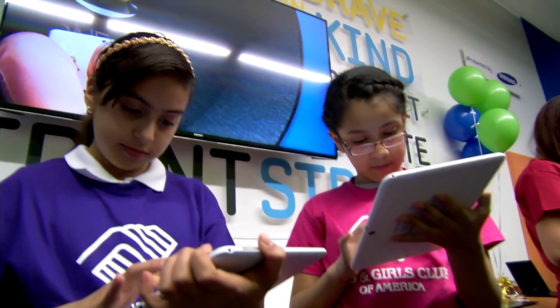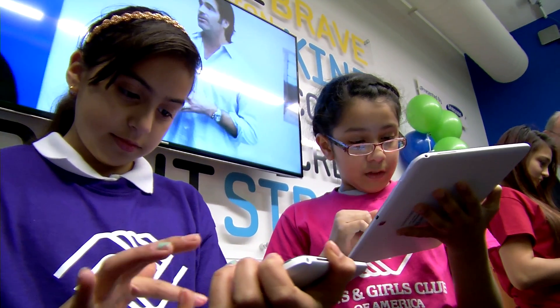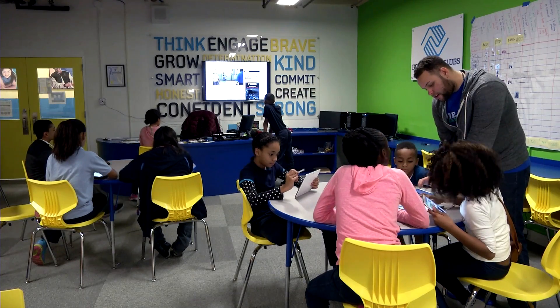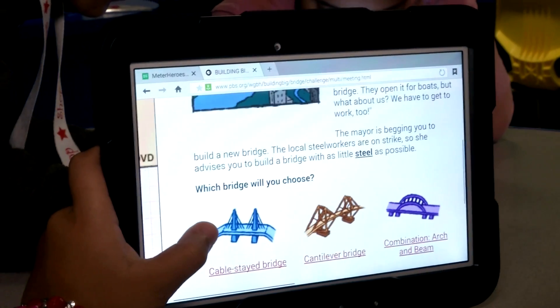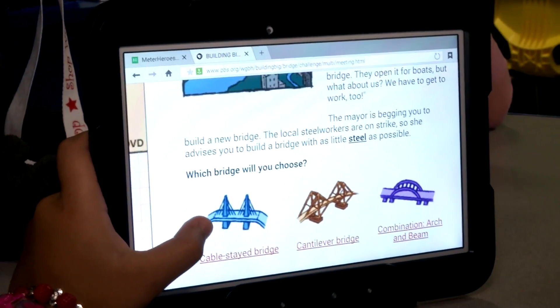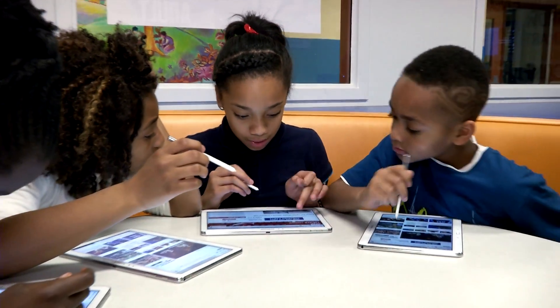All of those pieces came together both in the Tween Tech Centers and in the Building Blocks program, which is an engineering solutions program where young people come together, identify issues that are important to them, and together create engineering solutions to address those problems.